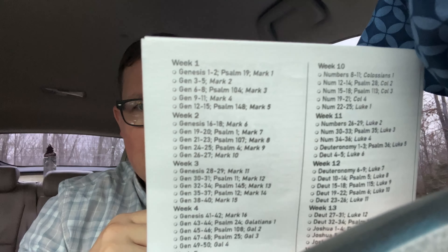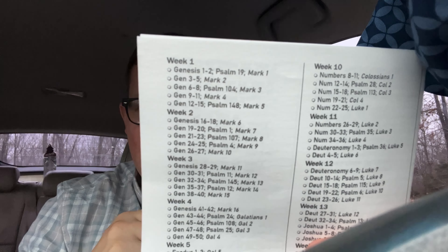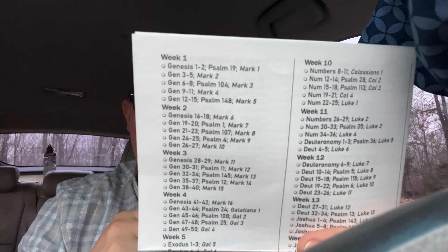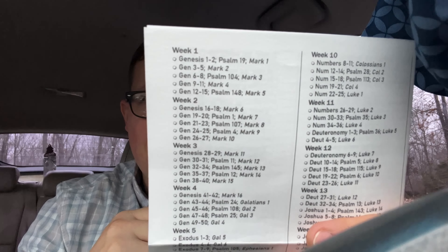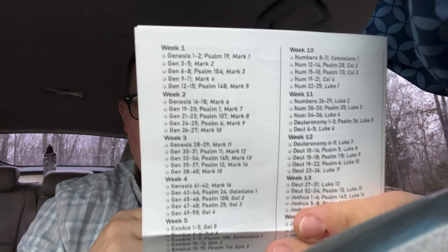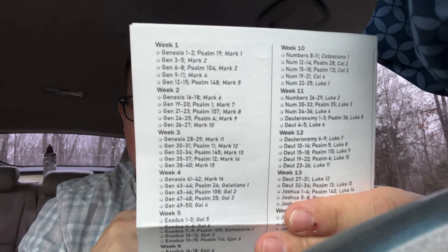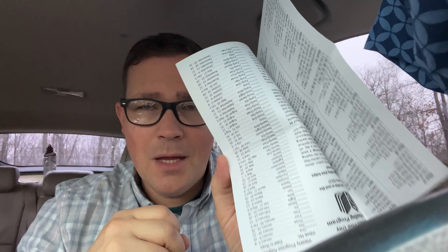Let me put it on the correct week for you. It starts off in Genesis like most Bible reading plans do, but it also has a psalm and a portion of scripture from the New Testament. And you just check it off as you go. You can print this off online — I'm not a very talented tech person, but I was able to figure out how to print off one page and fold it up and put it in my Bible.